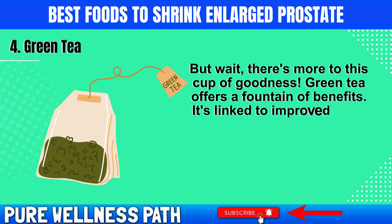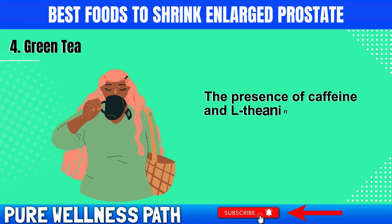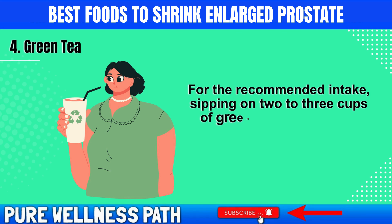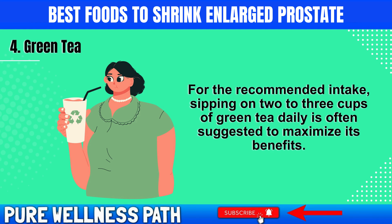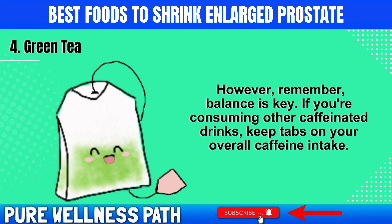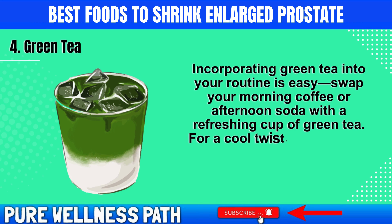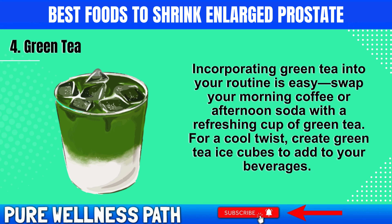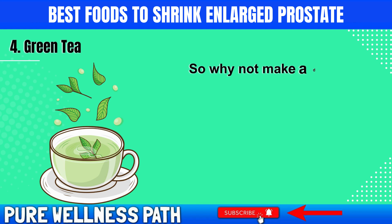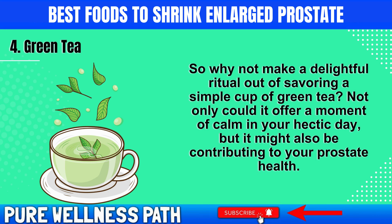Green tea offers a fountain of benefits — it's linked to improved brain function, weight management, and even a reduced risk of heart disease. The presence of caffeine and L-theanine amps up brain performance, keeping you sharp and focused. Sipping on 2-3 cups of green tea daily is often suggested to maximize its benefits. Swap your morning coffee or afternoon soda with a refreshing cup of green tea, create green tea ice cubes to add to beverages, or even use green tea as a broth for soups or as a unique marinade for your proteins.